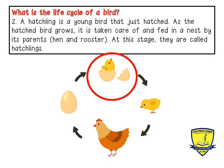Two: a hatchling is a young bird that just hatched. As the hatched bird grows, it is taken care of and fed in a nest.